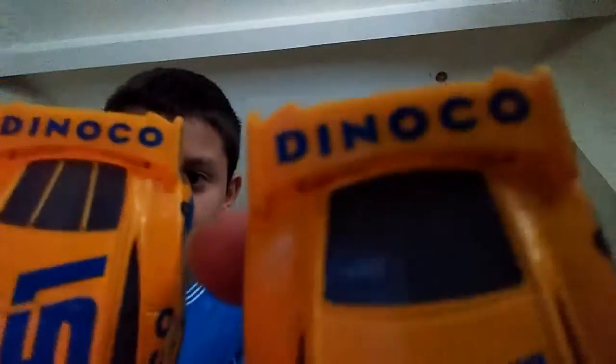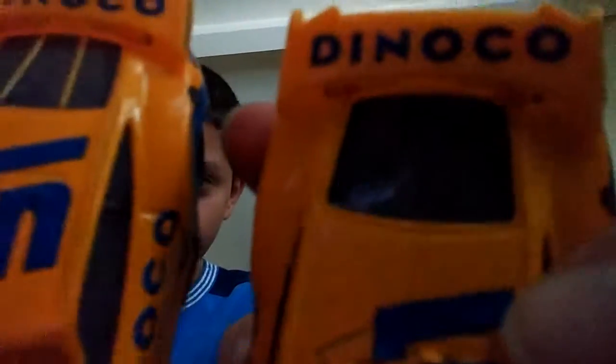Here is the Dinoco Cruisemirs. As you can see, they were different — they were cute. So you can see that.